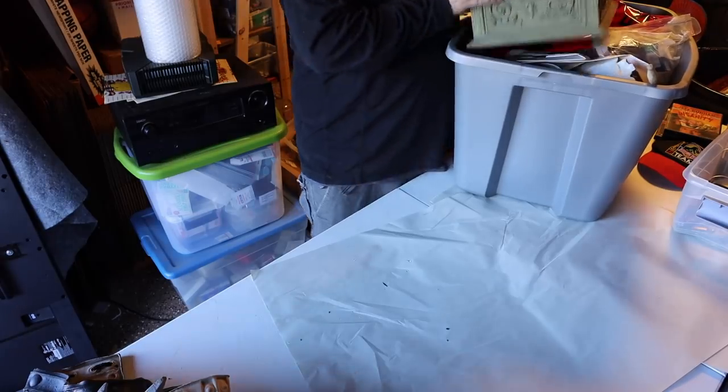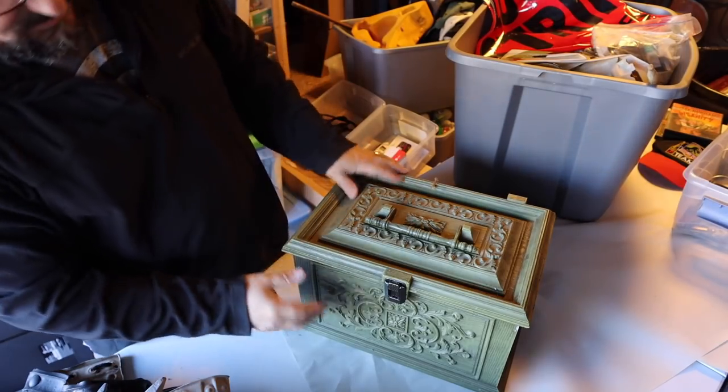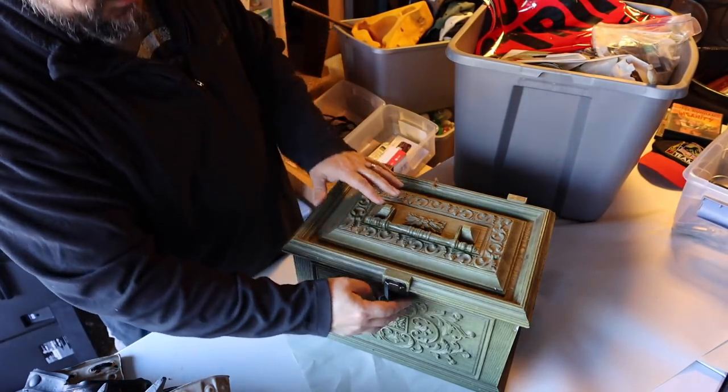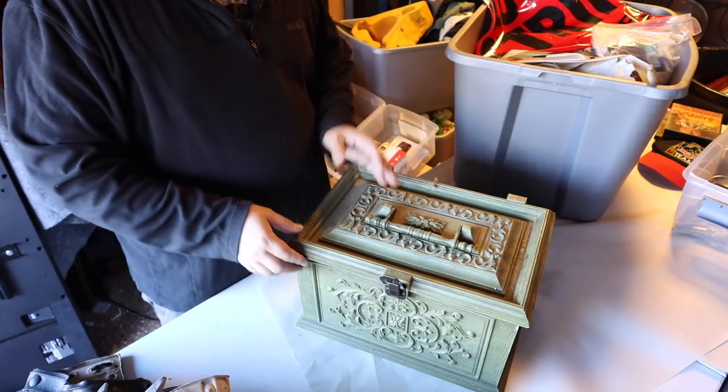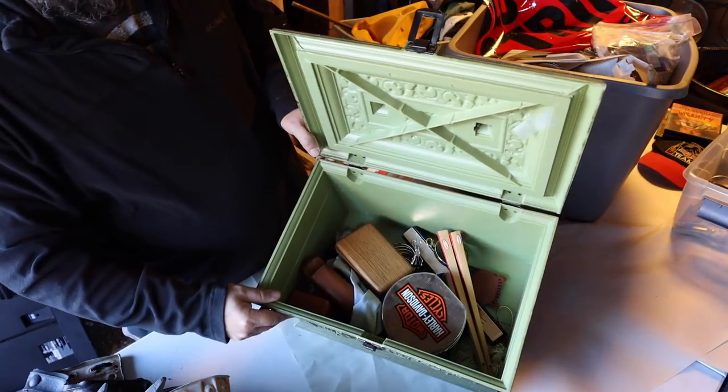Next box. First, let's look at this box up on top. When I saw this in the photos I thought, oh maybe a jewelry box. No, it's plastic. This looks to me like something from Halloween - like put the Halloween candy in here, put it on your doorstep or something.